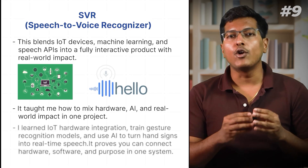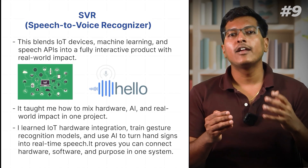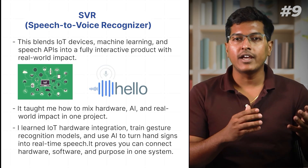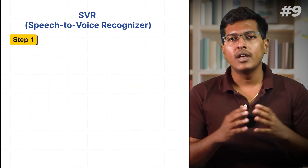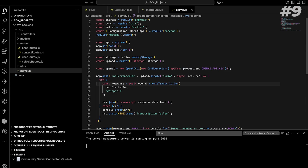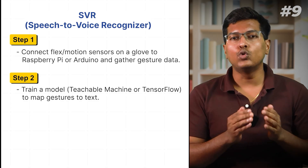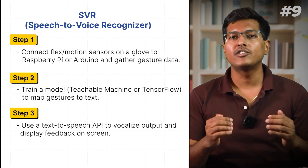Through this project I learned IoT hardware integration, created gesture recognition models, and used AI to turn hand signs into real-time speech. It proves you can connect hardware, software, and purpose in one system. Here's how to build it: Connect flex/motion sensors on a glove to Raspberry Pi or Arduino and gather gesture data. Create a model on TensorFlow to map gestures to text. Use a text-to-speech API to vocalize output and display feedback on screen.